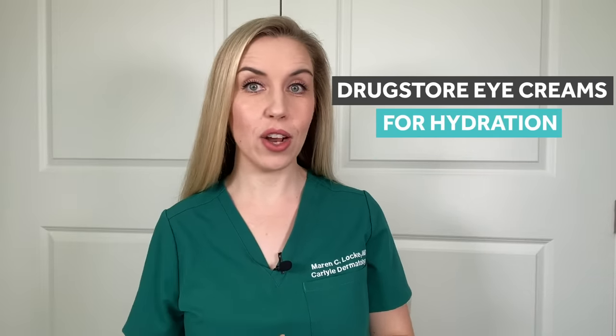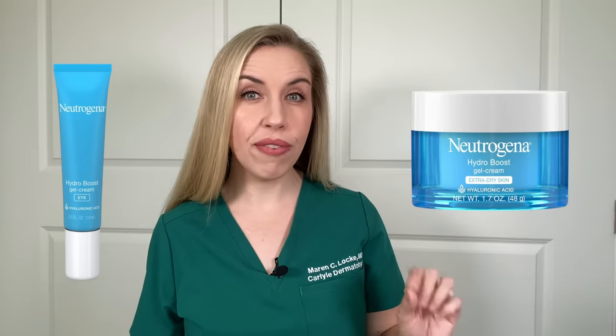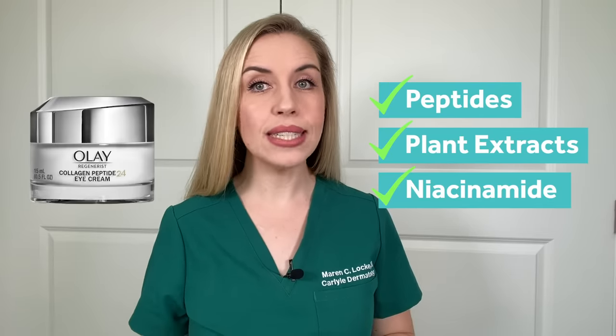Category one: hydration for skin barrier health and moisturizing. You will be looking for a product with niacinamide, ceramides, hyaluronic acid, and maybe a thicker texture in general. My top drugstore picks for hydrating eye creams are: Cetaphil Hydrating Eye Gel Cream — I like this one because it also has licorice root extract for decreasing dark circles; Neutrogena Hydro Boost for Eyes, a simple hyaluronic acid moisturizer; CeraVe Eye Repair Cream with niacinamide, ceramides, hyaluronic acid, vitamin E, and plant extracts; and Olay Collagen Peptide 24, which also has niacinamide and a great moisturizing texture.